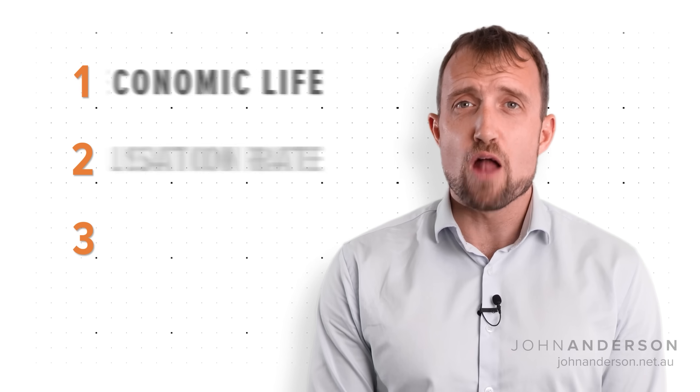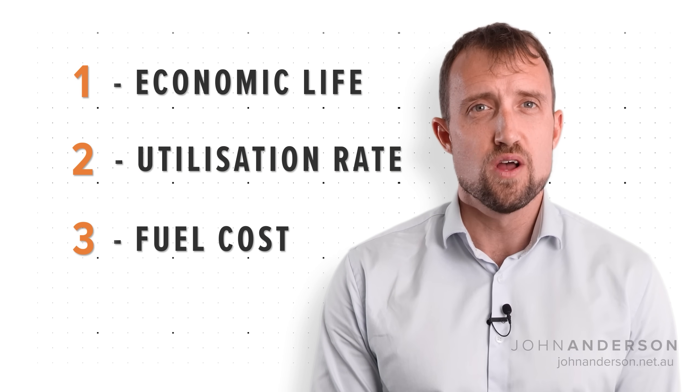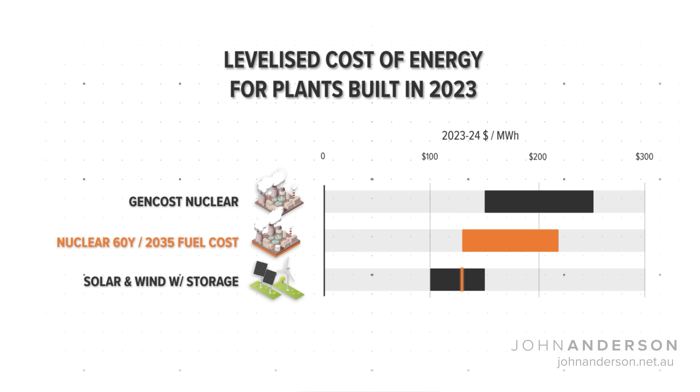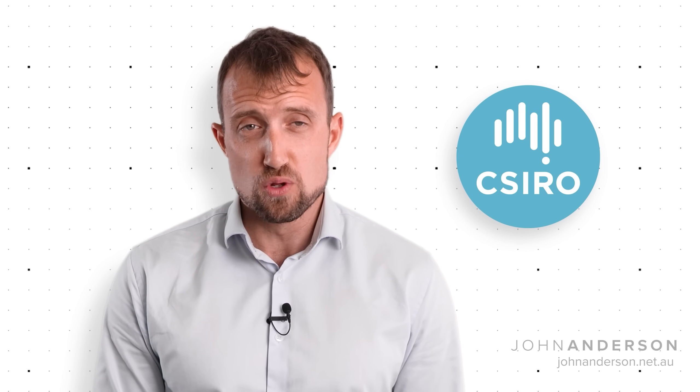Fixing these three unrealistic assumptions about the economic life, utilisation rate, and fuel cost of nuclear reactors puts the actual cost estimate smack back in the range of firmed renewables. But looking more deeply into the analysis reveals that the CSIRO may not have included all the costs of the renewables grid Australia is building.